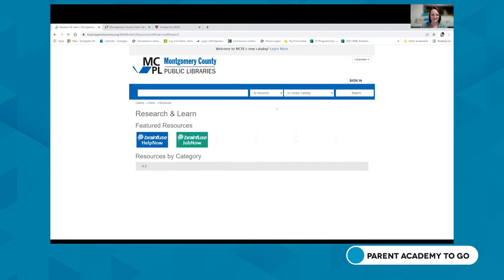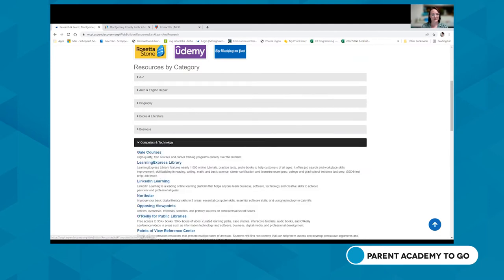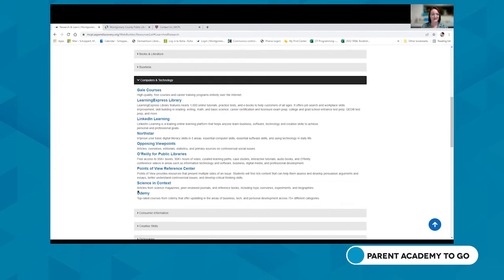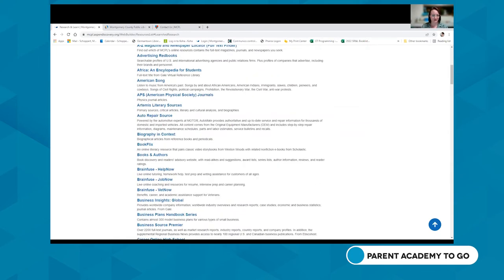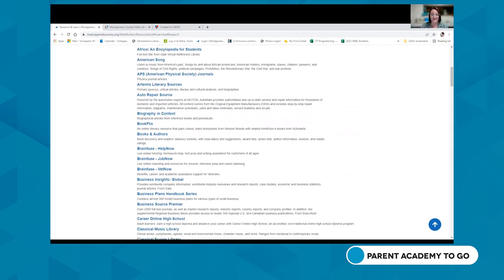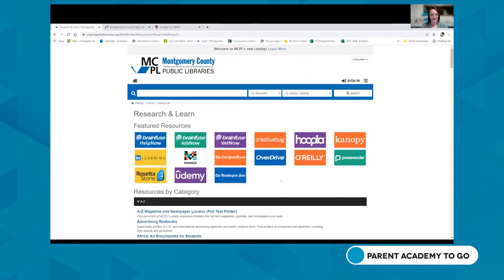The featured resources at the top are ones we're highlighting right now. You can browse resources by topic — for example, if you're interested in computers or technology, click the link to see all databases available with your library card. Or if you know exactly what you want, use the A to Z resources list to find them alphabetically. There are too many to cover in depth today, but you can visit a branch and a librarian will walk you through any resource.